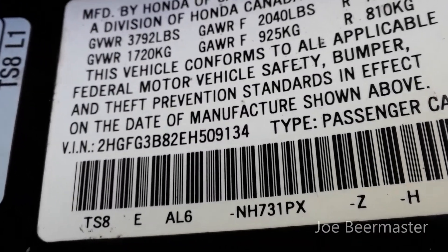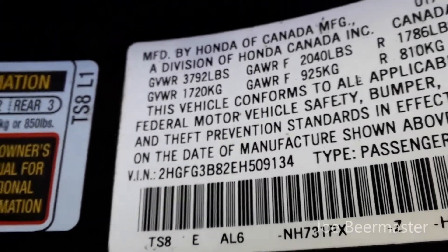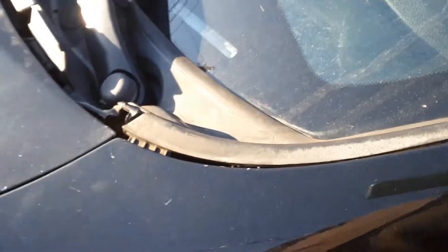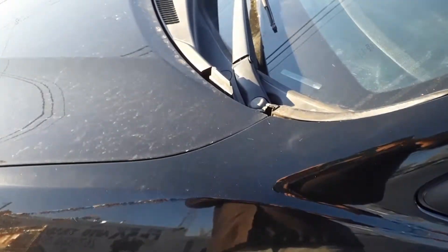Also, if this tag isn't on there, call the dealer's parts department and give them the VIN number, which is located on the owner's card or on the windshield here on the driver's side. They can give you the paint code.